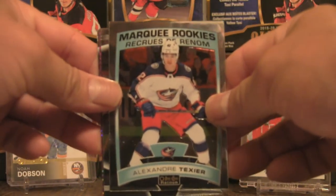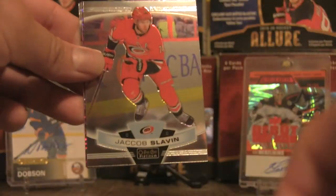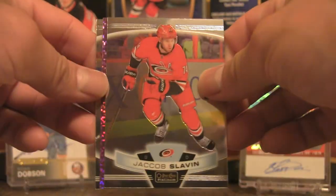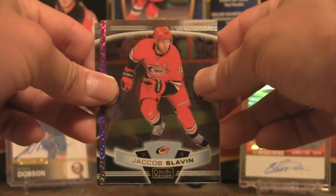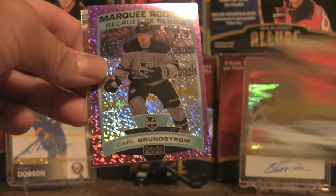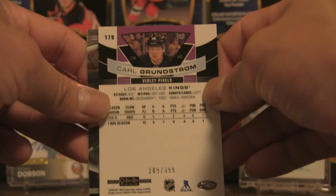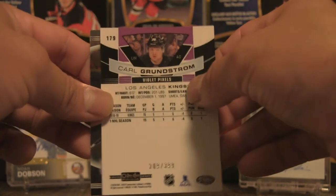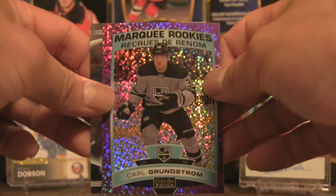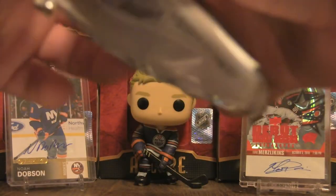Pack four features Marquee Rookies Alexander Texier, and as I was speaking, there is a pink — or actually a purple violet pixels. We have a Slavin and a Carl Grundstrom violet pixels, numbered 209 out of 399. Also Carl Grundstrom Marquee Rookies, Philip Forsberg Base.